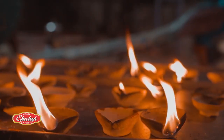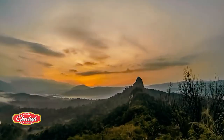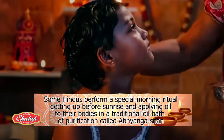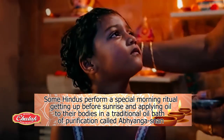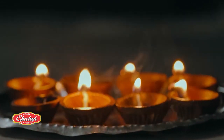During the five days of Diwali, some devout Hindus perform a specific morning ritual by getting up before sunrise and applying oil to their bodies in a traditional oil bath of purification called Abhiangasnaan. This is done from the second day of Diwali to the fourth day.